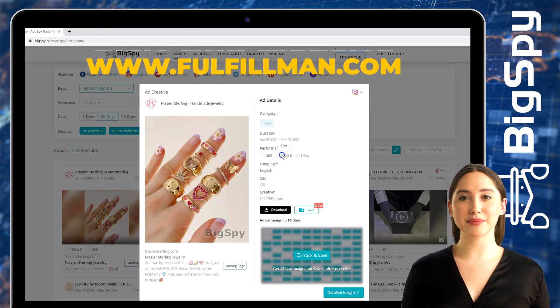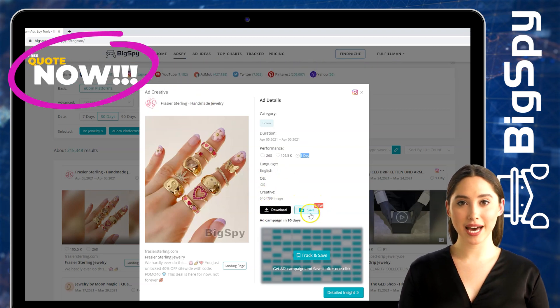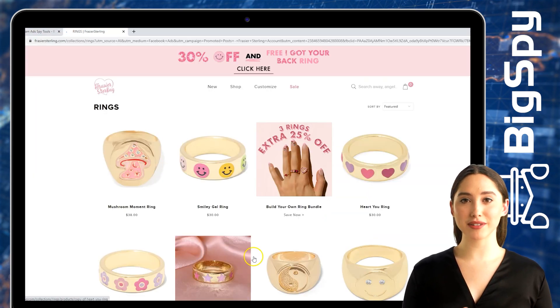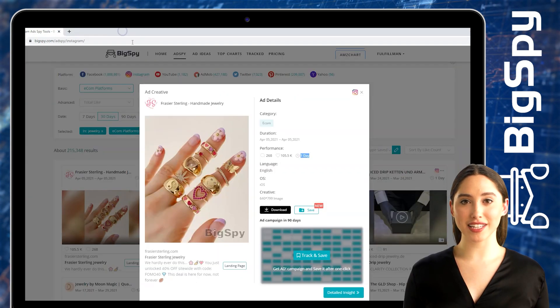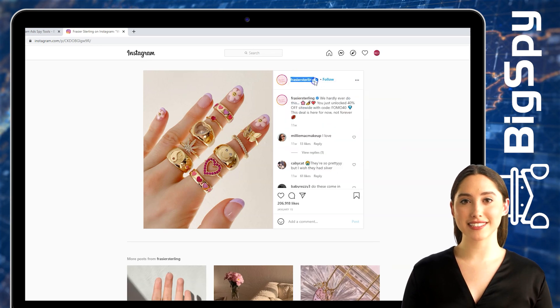It also shows language, page, OS, and creative. You can also download and save this advertisement by tapping the download and save button. To visit their online store, click Landing Page. You can see this shop obviously sells lots of rings with different stunning designs. To check the original post of the ad, just click the Instagram icon and it will show you the comments and likes of this post.